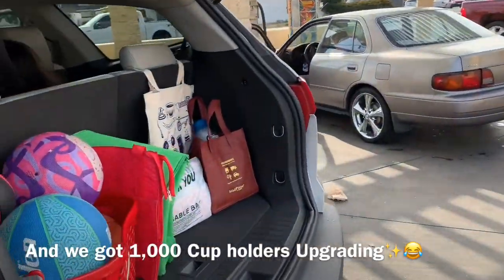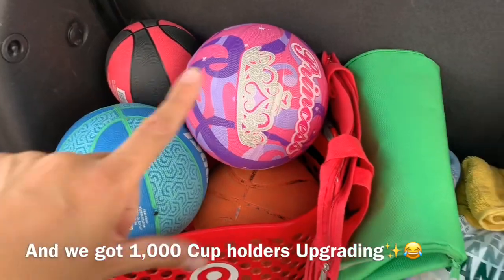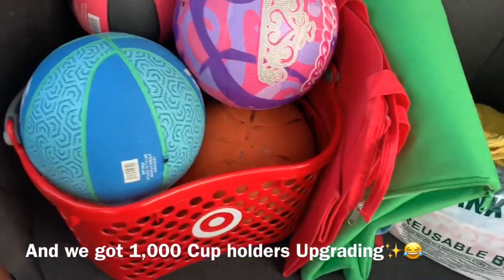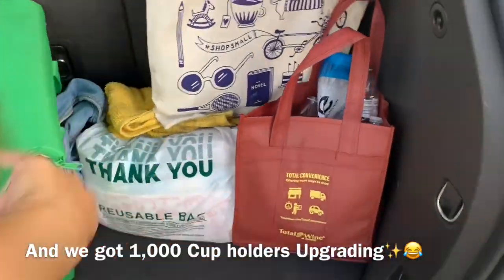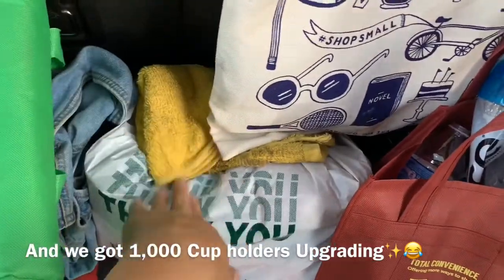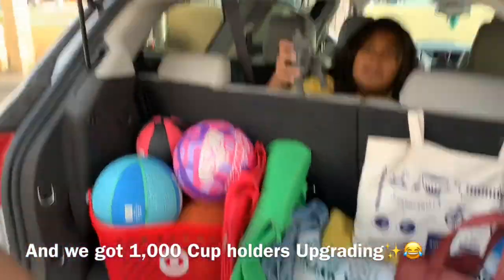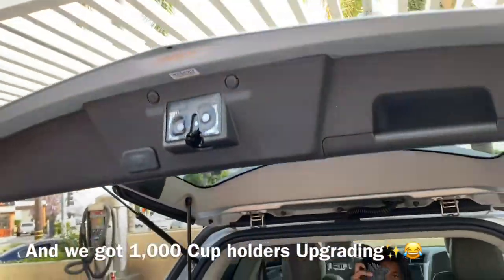Let's start in the trunk. Alia's about to start basketball, that's why we have all these balls. Don't mind the Target basket - we found it, so we just put it in our trunk. Here's our door dash and Instacart bags, don't mind those. It's a little messy, we just washed the car. We collect bottles because we're cool like that.